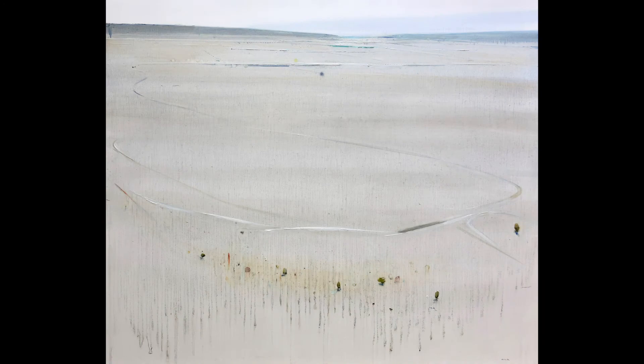In Zwei, the large S-shaped line of a trail moves upwards from the tree-dotted foreground to a grid of fields and beyond. The painting title references these tracks.